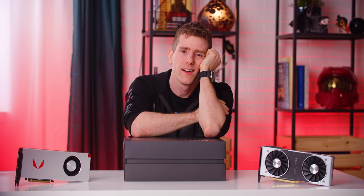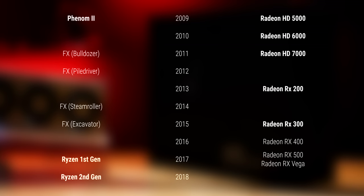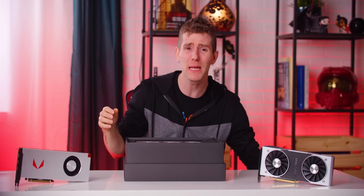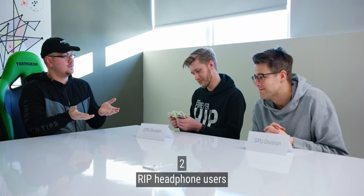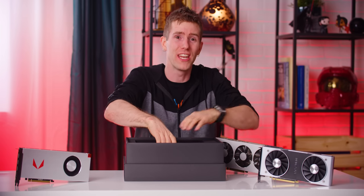You know what, AMD fans? I actually feel bad for you. For 10 years you've had to give your hard-earned money to either Intel or Nvidia — or both — if you wanted to build a top-of-the-line gaming rig. AMD just hasn't been able to get both their CPU and GPU business units firing at the same time. But perhaps that all changes today.